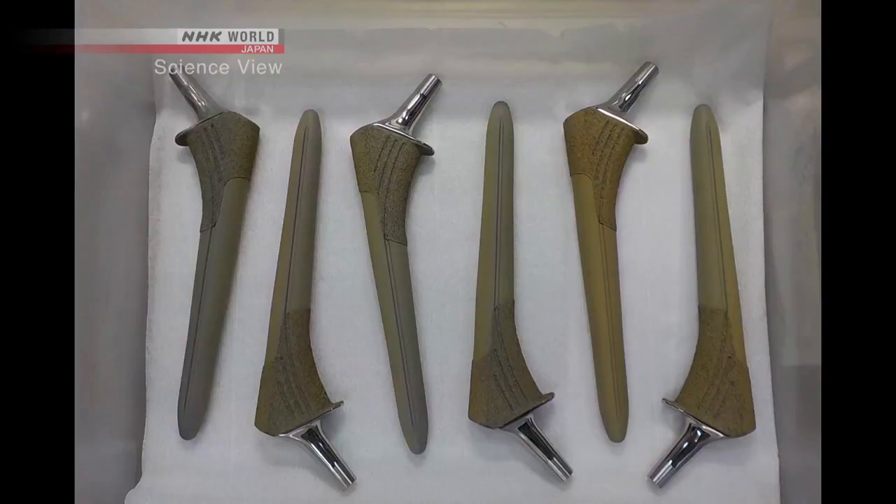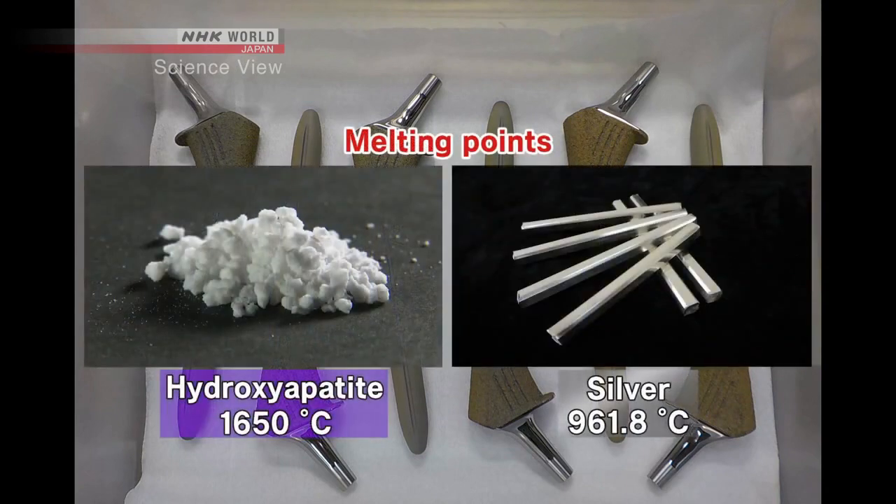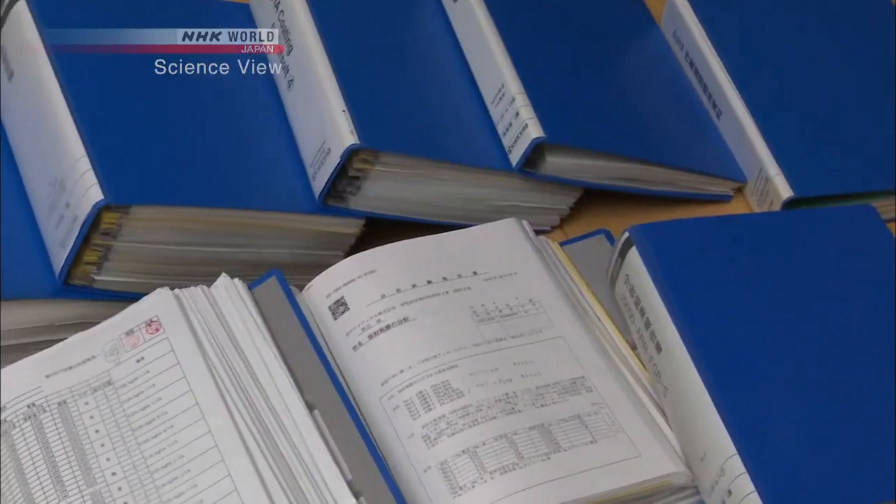To increase the antibacterial properties of the prosthetic, the stem and the cup have to be coated in a homogeneous manner. It was this process that they couldn't do. An uneven coating results in varying dispersion of silver ions, which leads to decreased antibacterial properties. This problem derived from the different melting points between hydroxyapatite and silver.